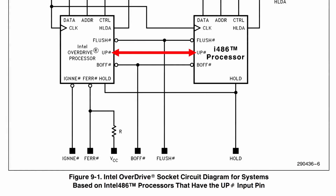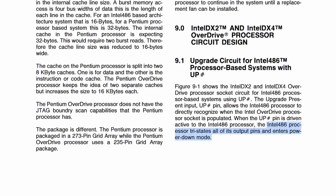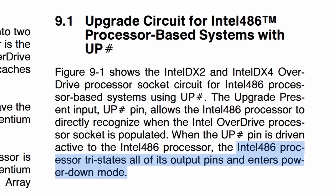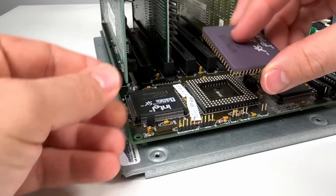Pin B14 on the i487 is routed directly to a different pin on the 486 processor — it's connected to pin C11, a control input that exists on all 486 CPUs. When that pin is pulled low on the 486, it will tri-state all of its output pins and put itself into a power-down mode. When Intel says tri-state, they're basically just referring to the third state a pin can be in: a high-impedance mode that's neither high nor low, essentially disconnecting the pins from the circuit. If none of the outputs are connected, there's really no way it can interfere with the i487.